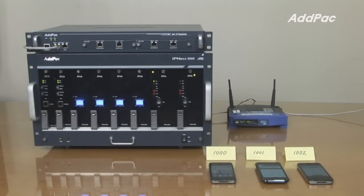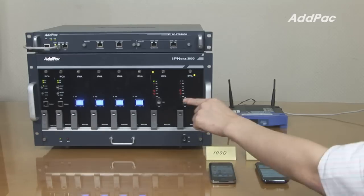In this demonstration, I'm going to demonstrate general call service between three smartphones. Smartphones will be registered using SIP into the IPNX 3000.